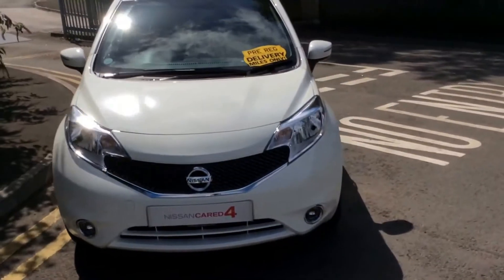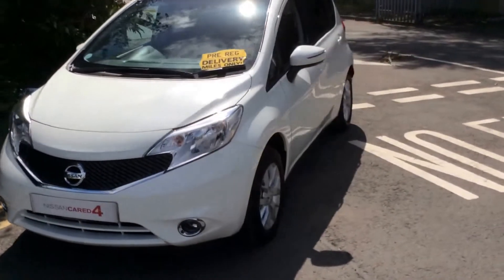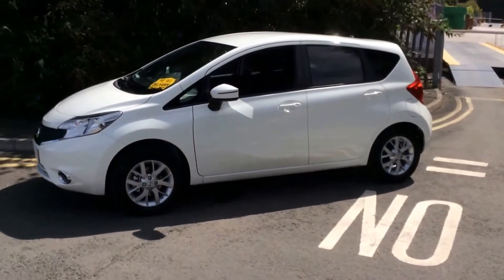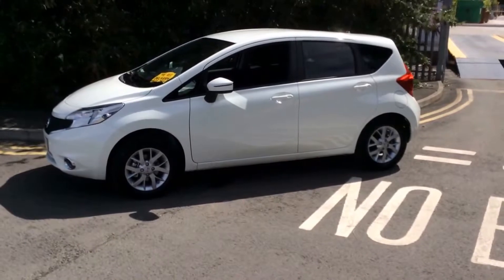If we move around to the left hand side of the vehicle, you can see it comes along with body colour bumpers, wing mirrors and door handles. And from this angle you can see that the bodywork, the paintwork and the 15 inch alloy wheels are in very good condition.